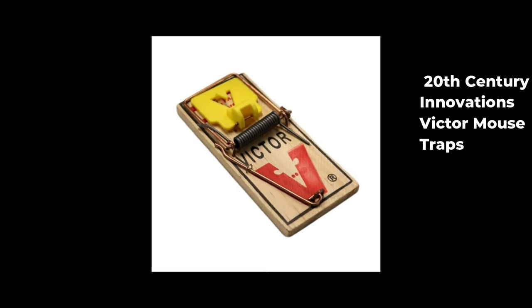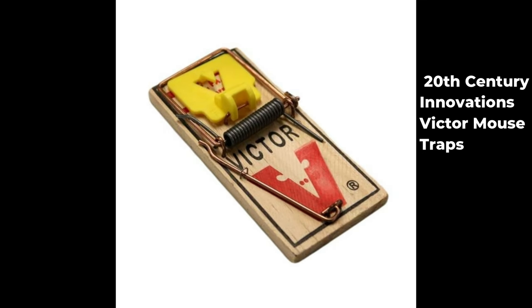With the advent of the 20th century, mouse trap design saw further improvements. Companies like Victor revolutionized the industry, mass-producing wooden-based snap traps that would become iconic.